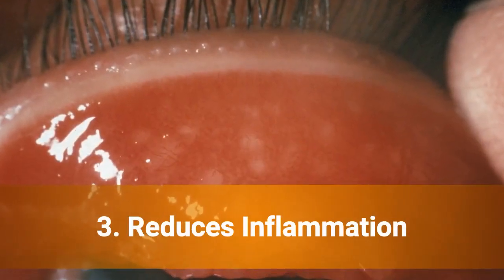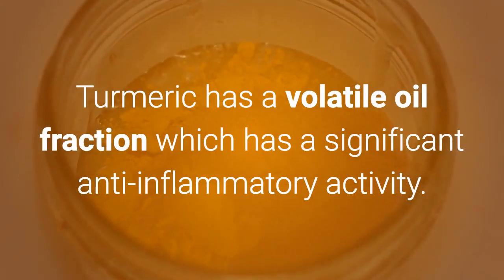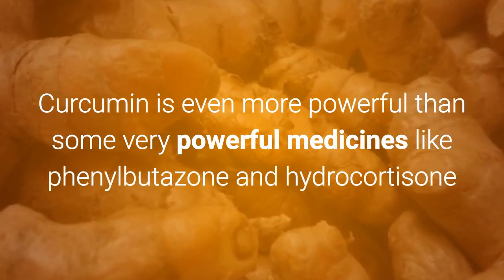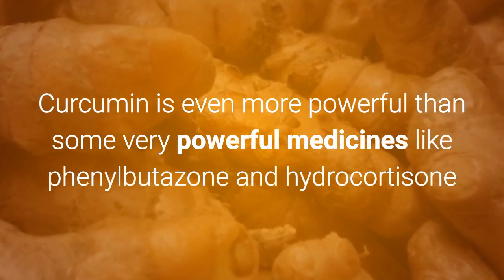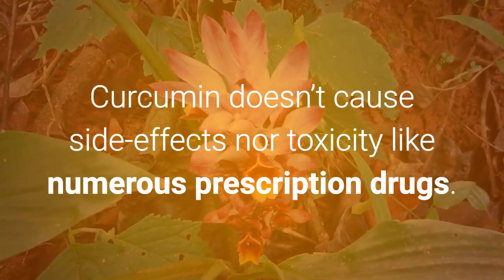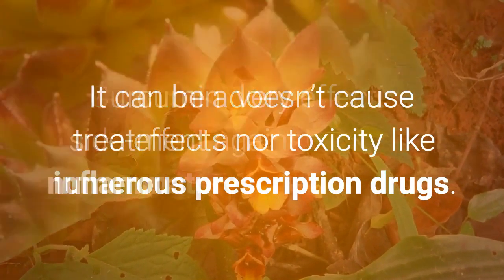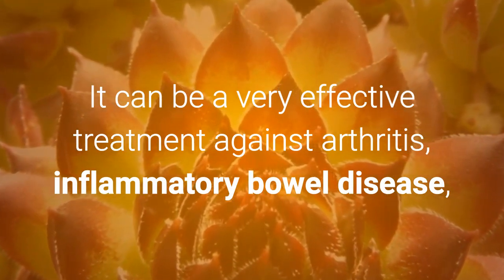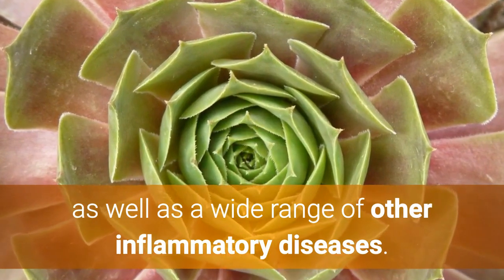3. Reduces Inflammation. Turmeric has a volatile oil fraction which has significant anti-inflammatory activity. Curcumin is even more powerful than some very powerful medicines like phenylbutazone and hydrocortisone, or ibuprofen, which is an over-the-counter anti-inflammatory agent. Curcumin doesn't cause side effects or toxicity like numerous prescription drugs. It can be a very effective treatment against arthritis, inflammatory bowel disease, as well as a wide range of other inflammatory diseases.